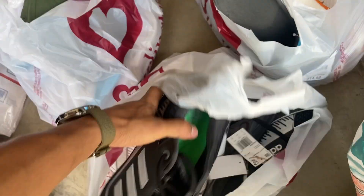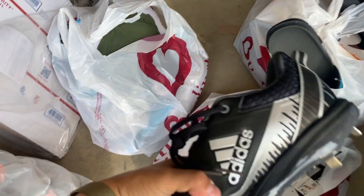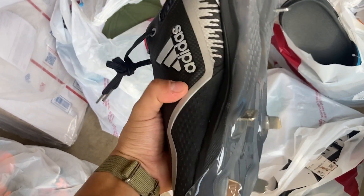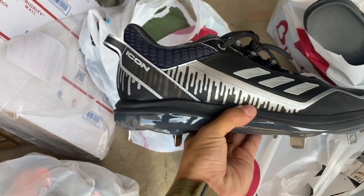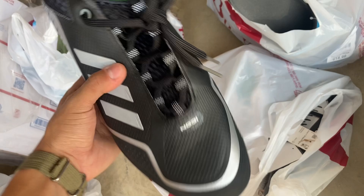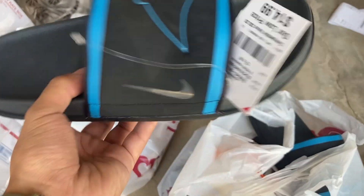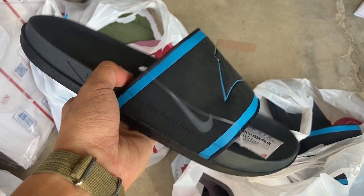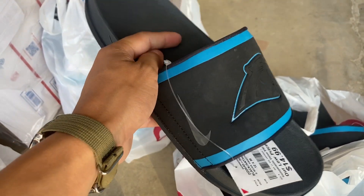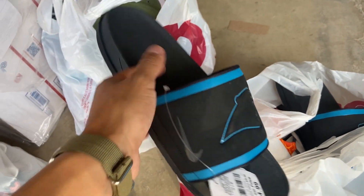It's not baseball season yet but it's always good to stock up on baseball cleats if you find them at a good price. These cost us about 20 bucks and are going to sell for about 50. We got the same in a white pair too. Football season is heating up and these slides are flying off the shelf — these ones were 15 and will sell for 30 to 35.